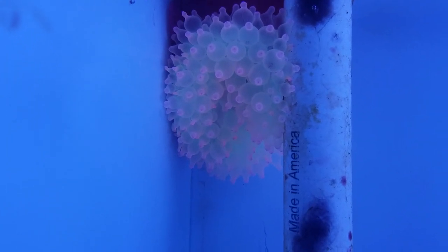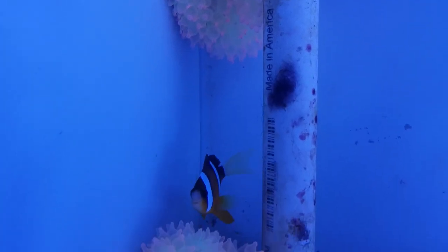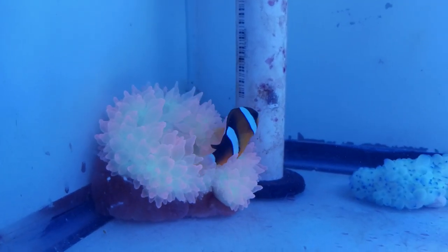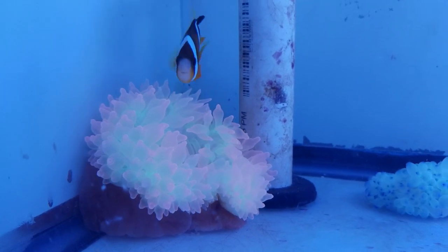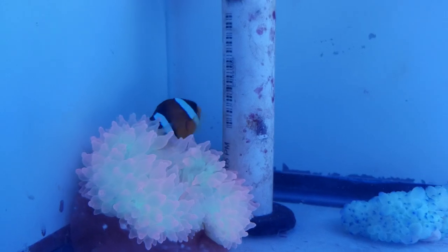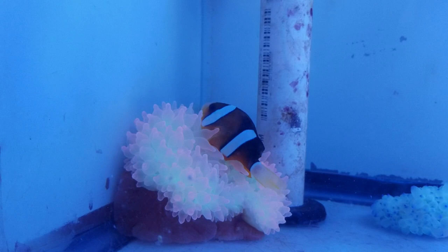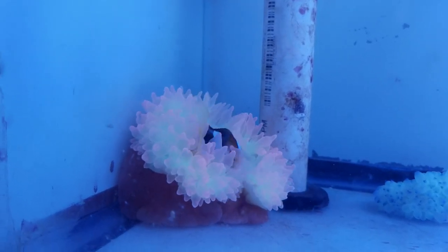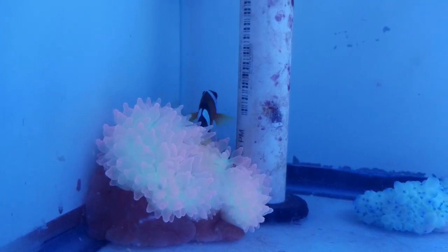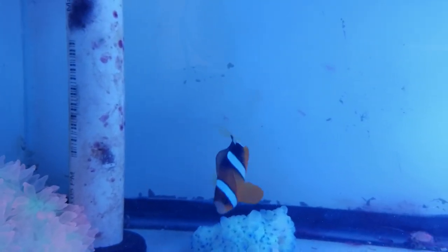Gorgeous hot pink. My clown is loving them. My clown with his streamer tail coming in.